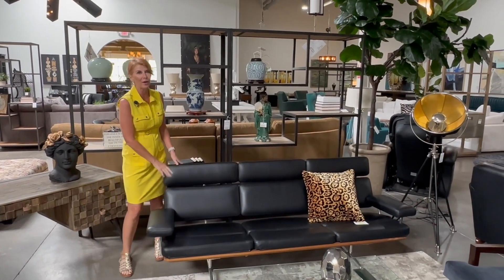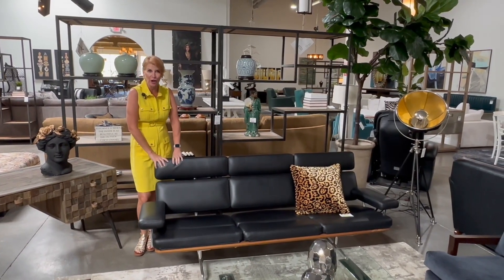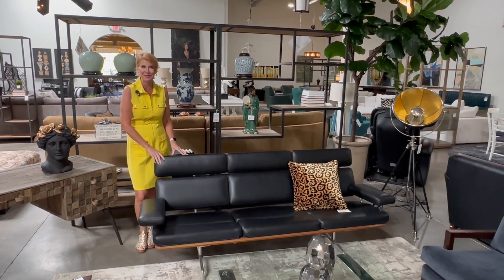Here's a wonderful Ames sofa. We always see that Ames Herman Miller chair with the ottoman, but this is a very unique sofa. So this is one of the great pieces we got.